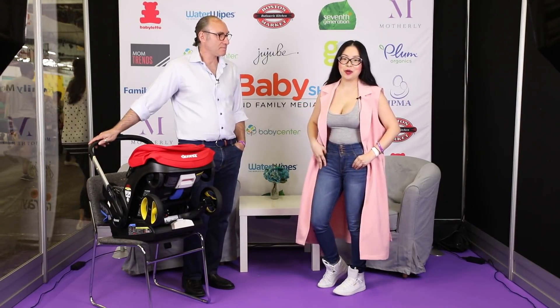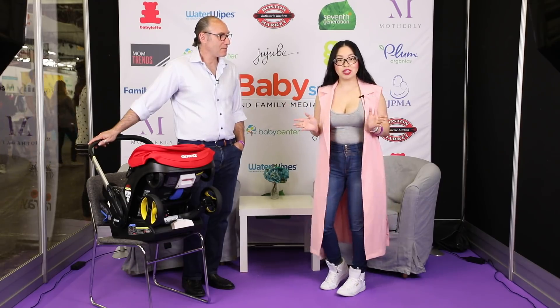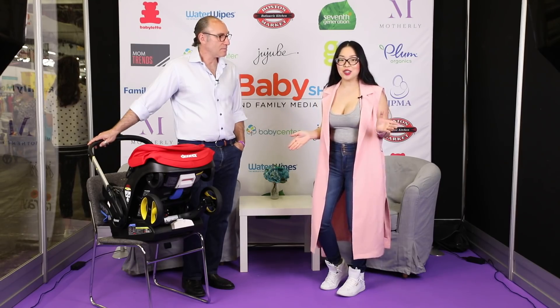Hi, my name is Angela Ricardo, and I am here with Ari from Doona. My audience is mostly military moms, so I want to share with them how Doona can make their lives so much easier and better.